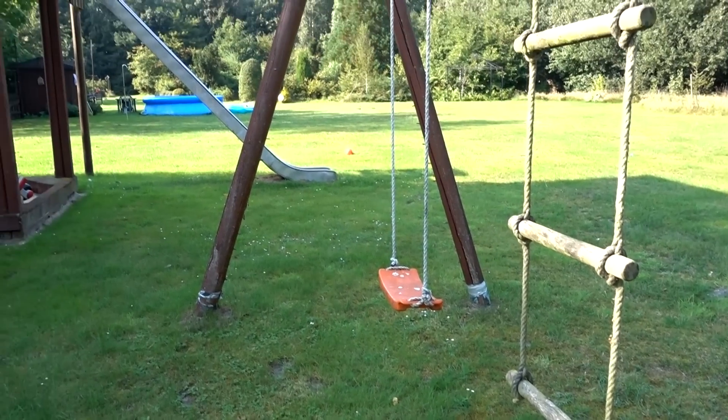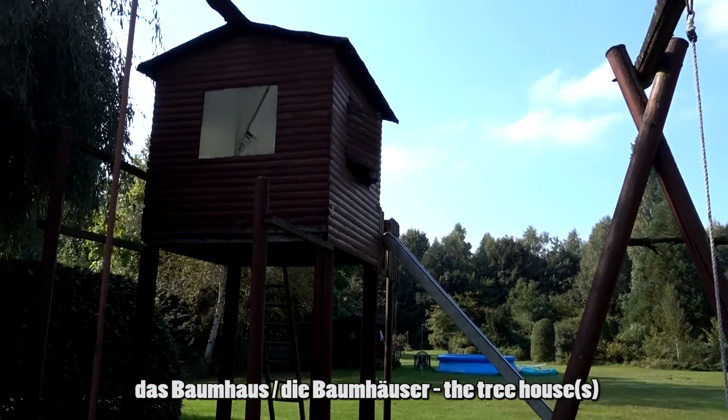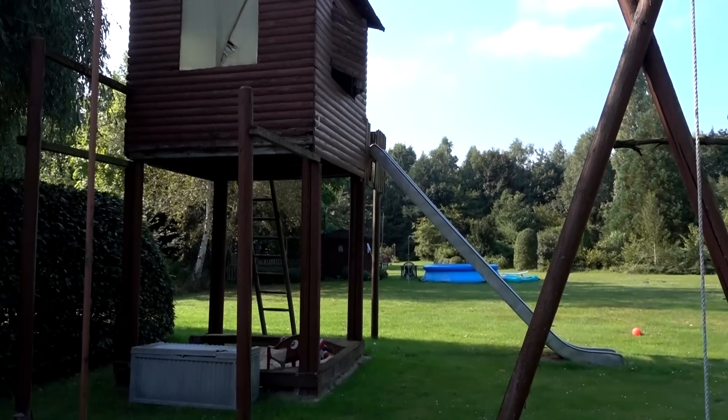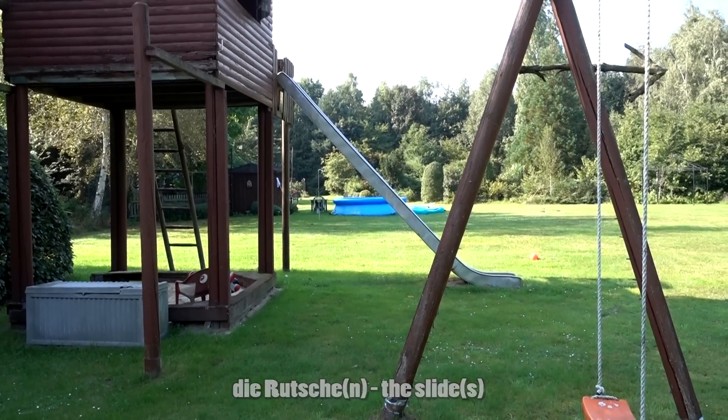Im Hintergrund seht ihr ein Baumhaus — das Baumhaus. Mit einer Rutsche — die Rutsche oder die Rutschen.